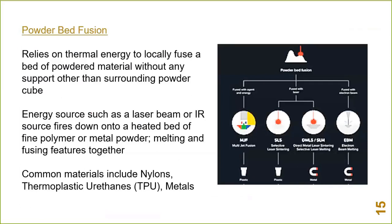Powder bed fusion acronyms include multi-jet fusion, which is HP's technology, producing similar parts to SLS (selective laser sintering). Rather than a single laser point, multi-jet fusion hits an entire layer at once, so speed is much better. They're also achieving better isotropic results — the Z direction has typically been the weak point, but multi-jet fusion is getting close to 80% isotropic strength in Z, whereas SLS and other technologies have been well under 50%. Materials include nylons, TPUs (thermoplastic urethanes), flexible materials, and metals.